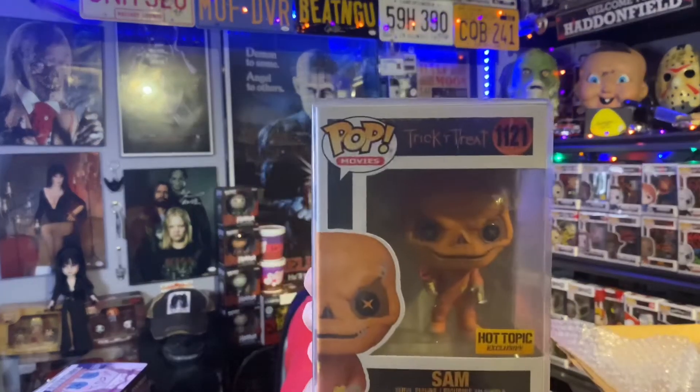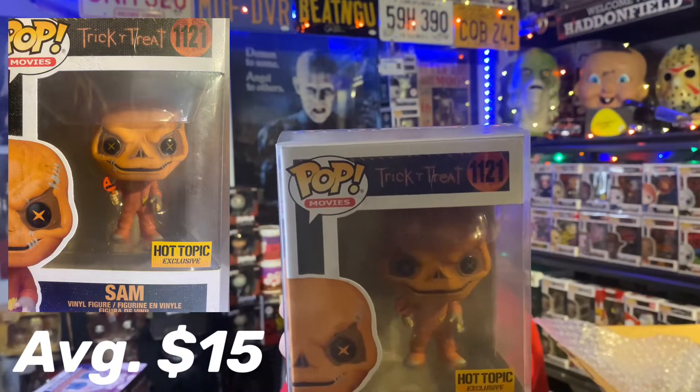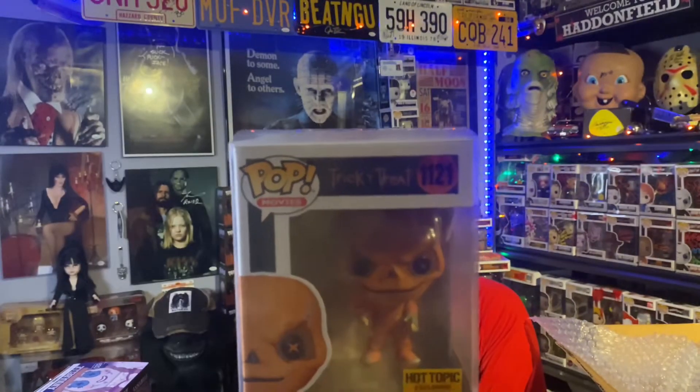And we got the Hot Topic exclusive Sam. I did buy several of these and sold some on eBay. That's cool. Because, as you can see over here, I've got a lot of the Sam figures. He's one of my favorites — Sam is one of my favorites.